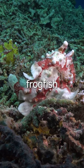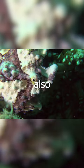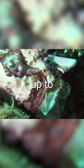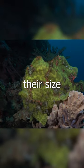Despite their slow movements, frogfish are lightning fast when it comes to catching prey. Frogfish also have an impressive mouth that can expand the volume of the mouth cavity up to 12-fold. They can also expand their stomachs to swallow animals up to twice their size.